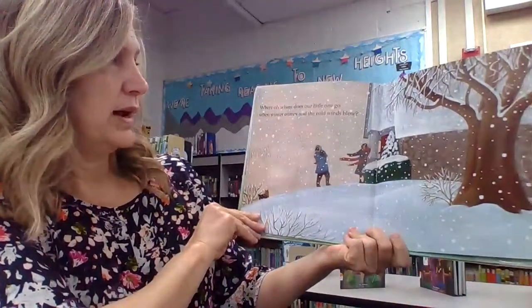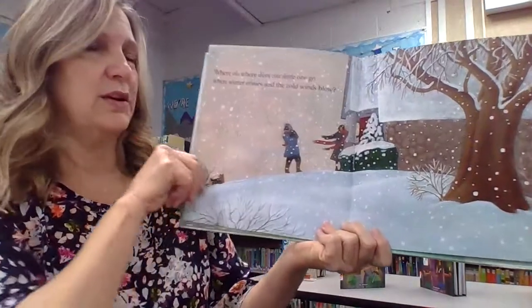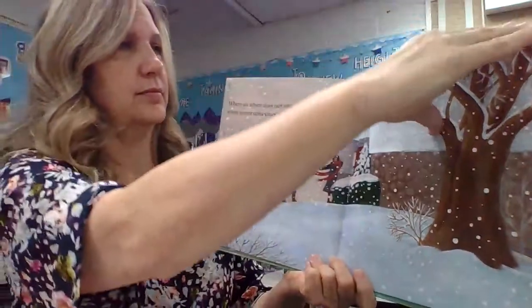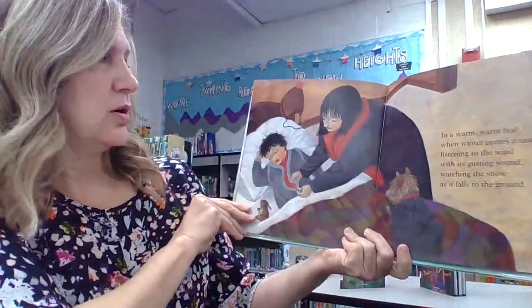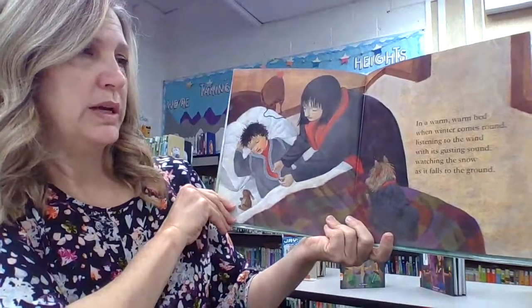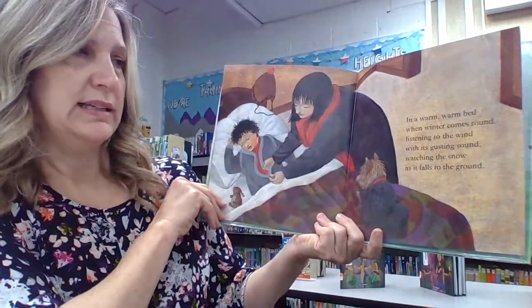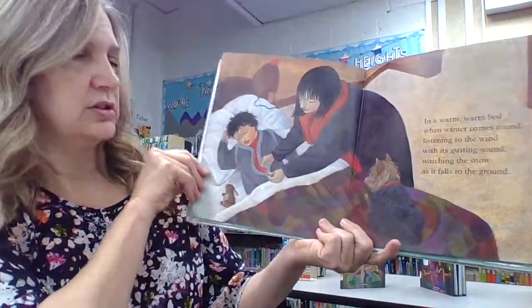Where, oh, where does our little one go when winter comes and the cold winds blow? In a warm, warm bed when winter comes round, listening to the wind with its gusting sound, watching the snow as it falls to the ground.